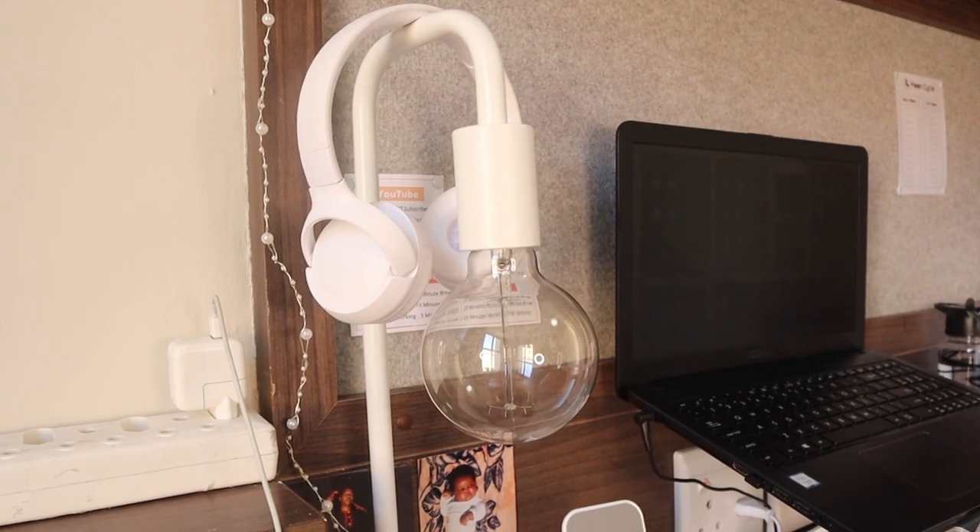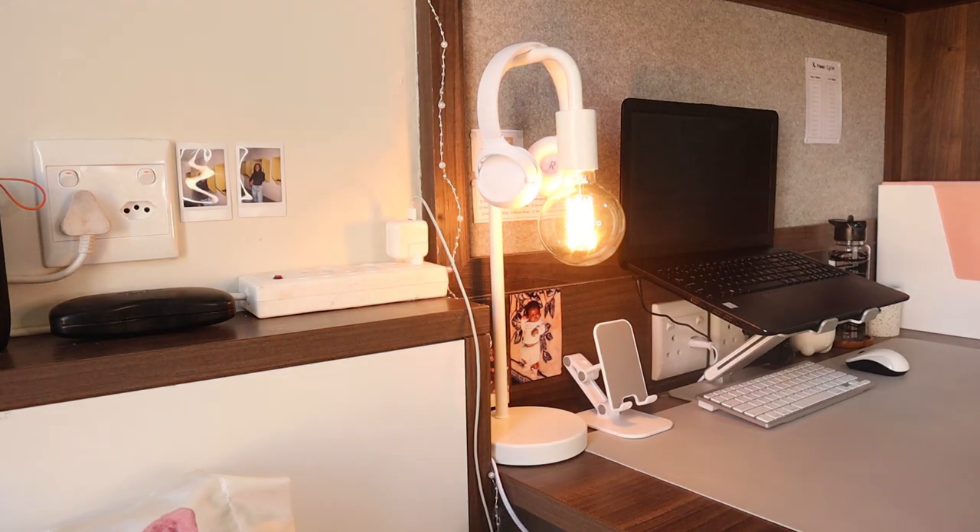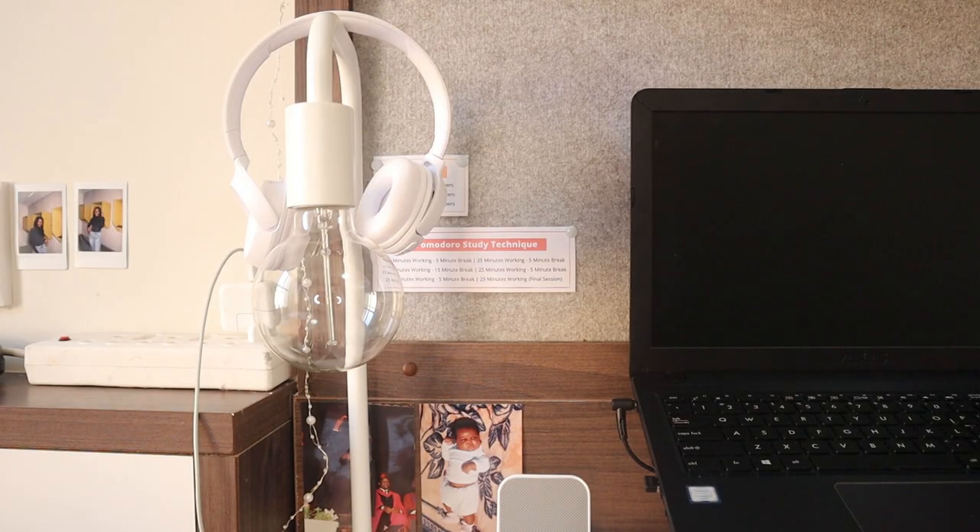The white lamp I got from Makro for 230 rand — it was the cheapest and cutest white lamp I could find online. It fit my aesthetic and I was able to put a globe-style bulb on it. When I went to the store they didn't have those bulbs, so I had to buy one at Mr Price Home for 100 rand, but it looks aesthetically pleasing.